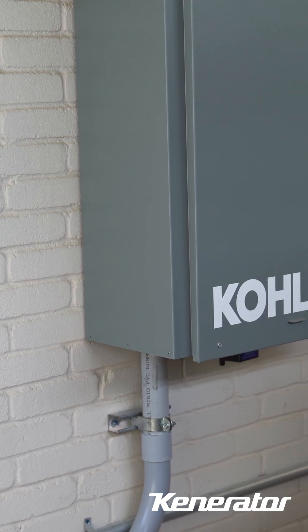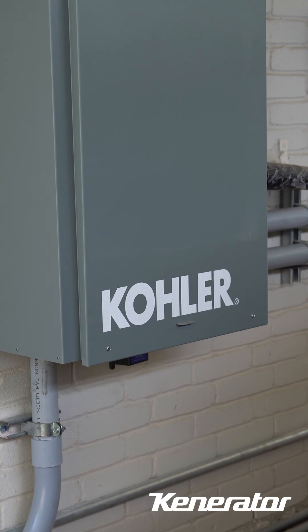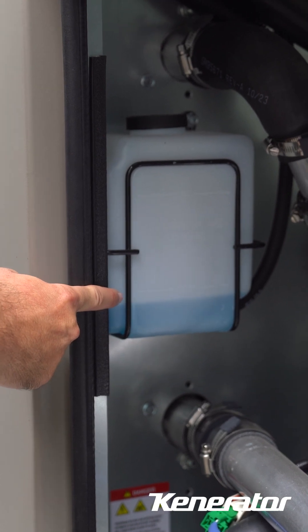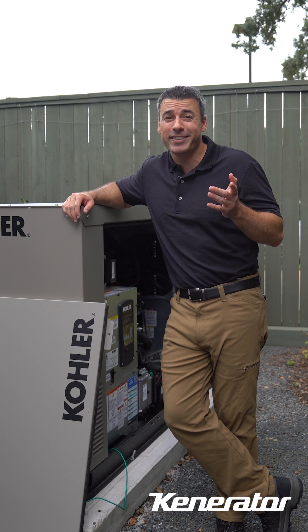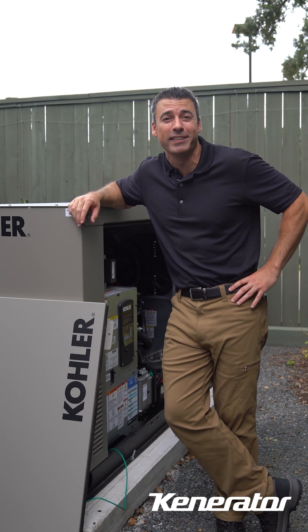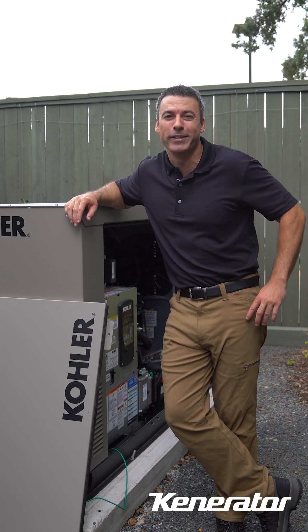Reliable backup power so they never have to worry about an outage lasting too long. This generator isn't just about power — it's about reliability and efficiency. Kohler's liquid-cooled system is designed to last for years, requiring less frequent maintenance than air-cooled models. And honestly, the quieter operation is a huge win for anyone who doesn't want the sound of a generator disrupting daily life. It's the perfect solution for long-term use and high-power needs.